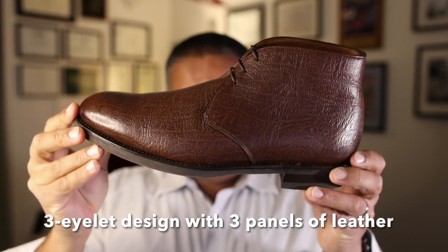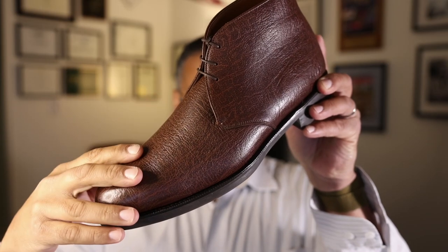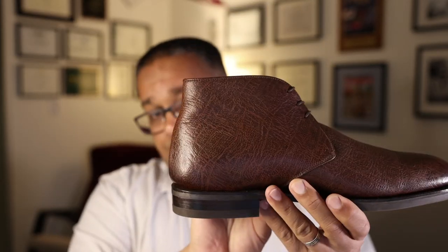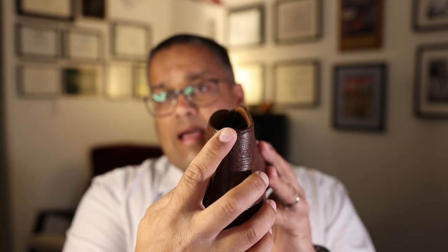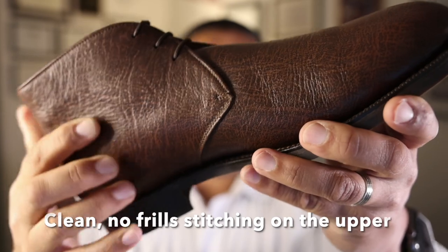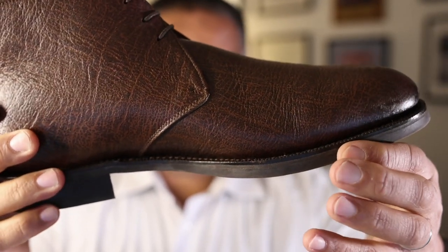This is a three-eyelet design — a very clean design with three panels of leather, including the toe and vamp and each of the two side panels. The only other piece to note is this little back heel tab here. There is no pull tab at the back of the shoe, and the shoe offers very clean stitching along the upper — a very simplistic design with no real frills.